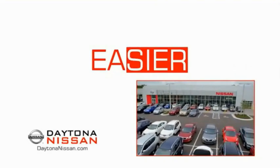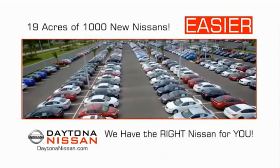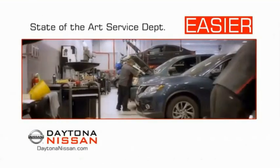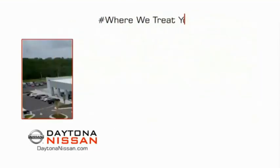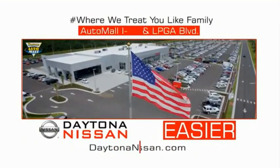The all-new Daytona Nissan — we make it easier. Easier because 19 acres of 1,000 new Nissans means we have the right vehicle for you. Easy to own because every new Daytona Nissan comes with a lifetime warranty. And easy to service because the state-of-the-art facility and express lane make servicing any vehicle easier. Easy to enjoy free refreshments and Wi-Fi while the kids play. Waiting is quick and easy.